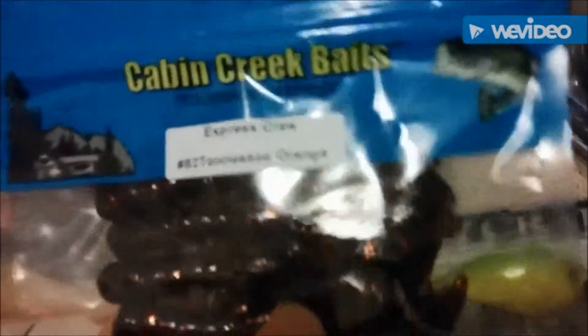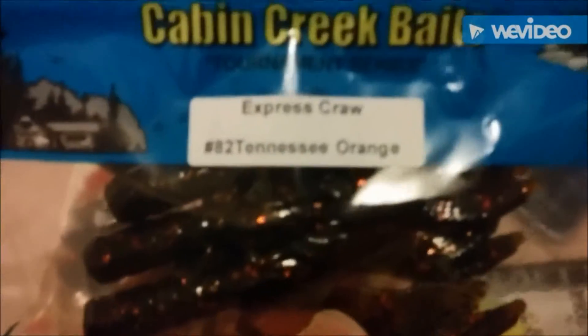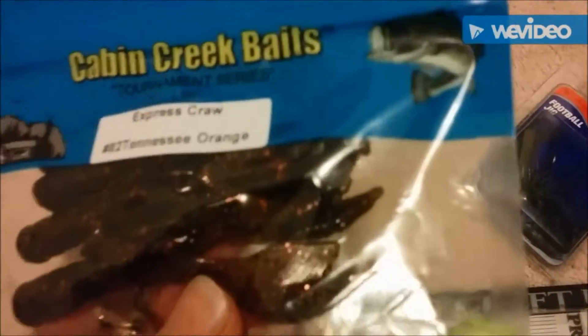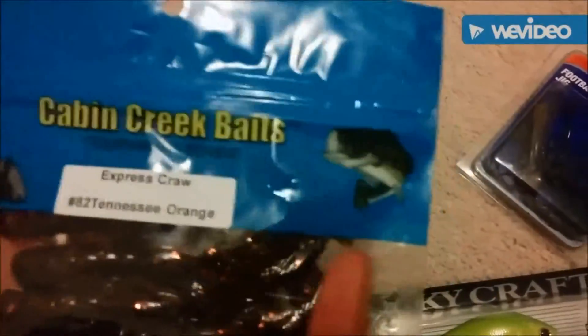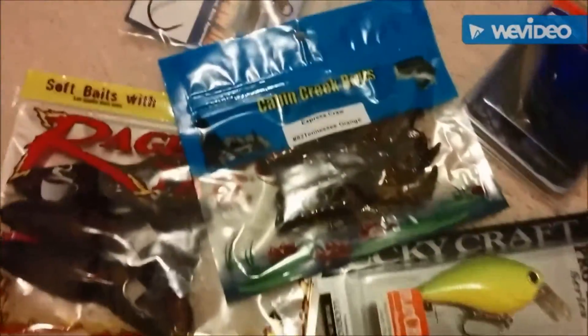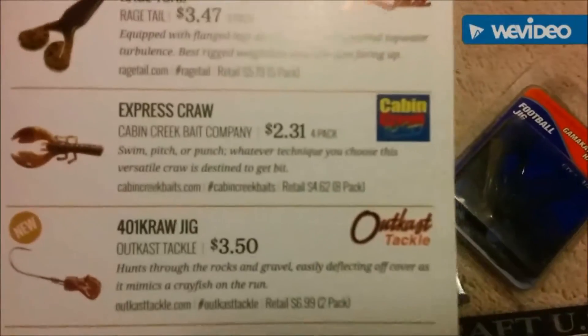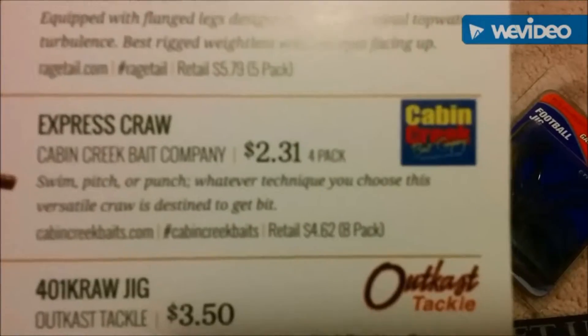Cabin Creek baits. Some Express Crawl Bits in an 82 Tennessee Orange color. Tournament Series — these are nice. Comes in a 4-pack. Cabin Creek costs $2.31 for a 4-pack.